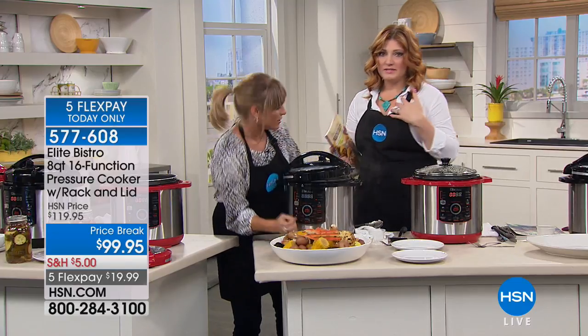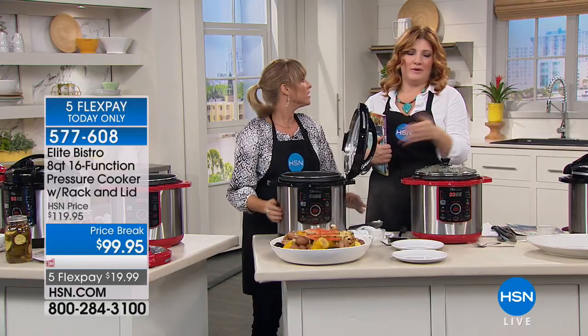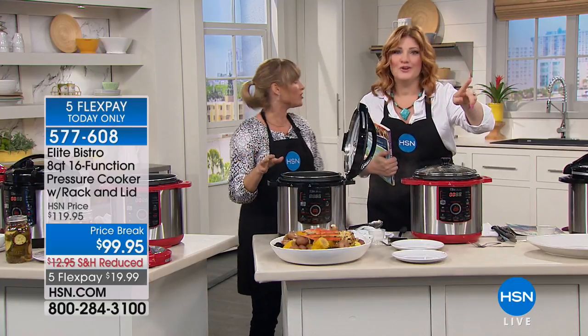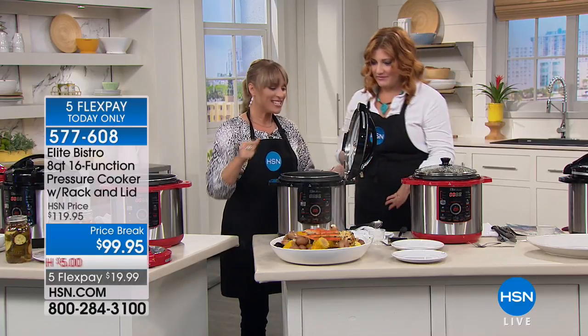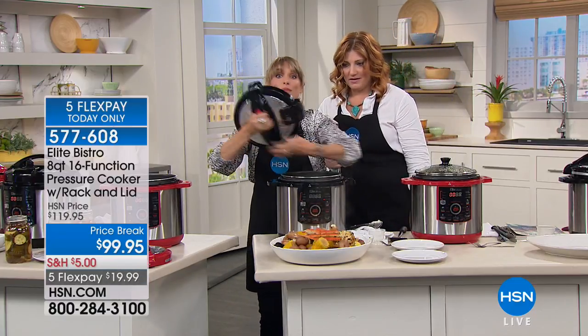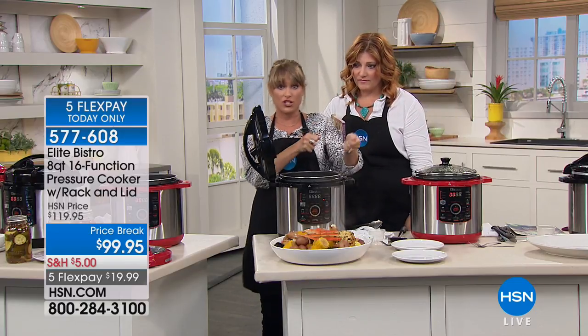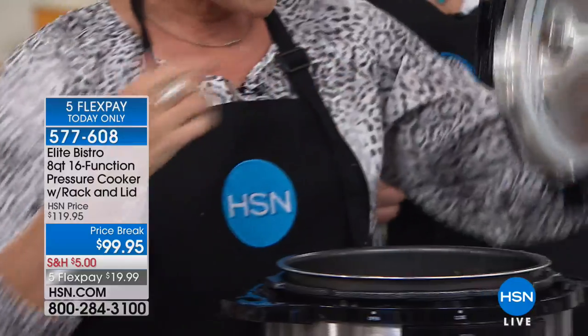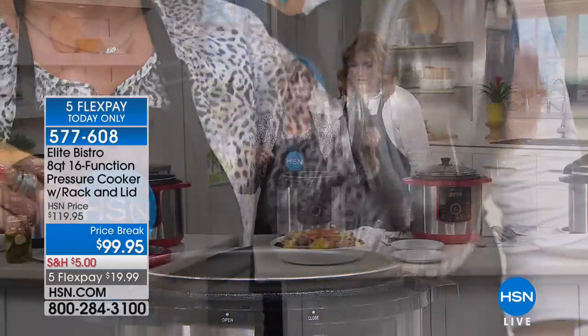My pressure cooker does not have a lid rest, so you put the lid on the counter and it drips everywhere. This one has a lid rest on both sides — whether you're a righty or a lefty, depending on which side you're working on in your pot, it actually sits on either side. A lot of people get it home and say, what's that for? That's your lid rest. Elite Bistro is so good at doing these little things.